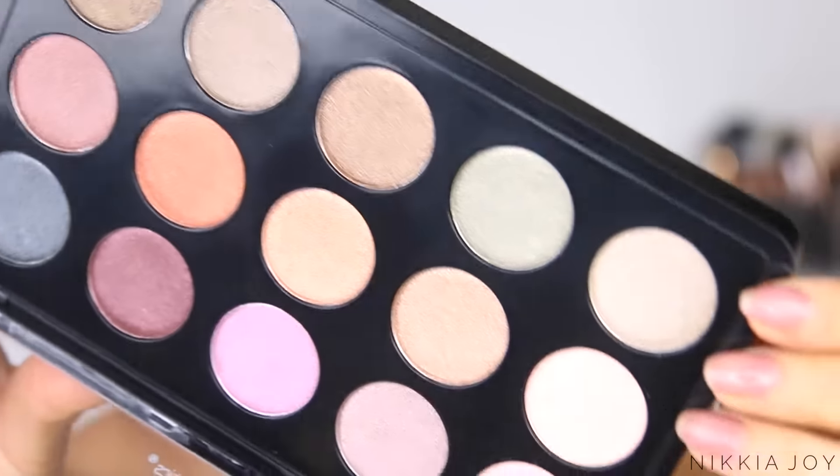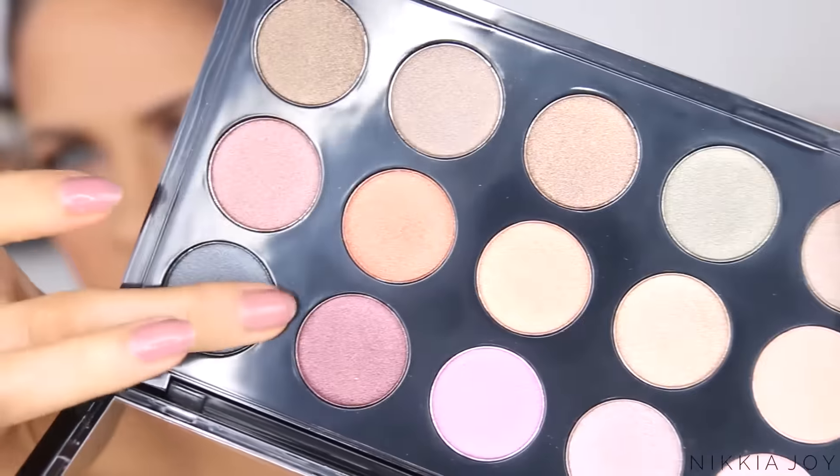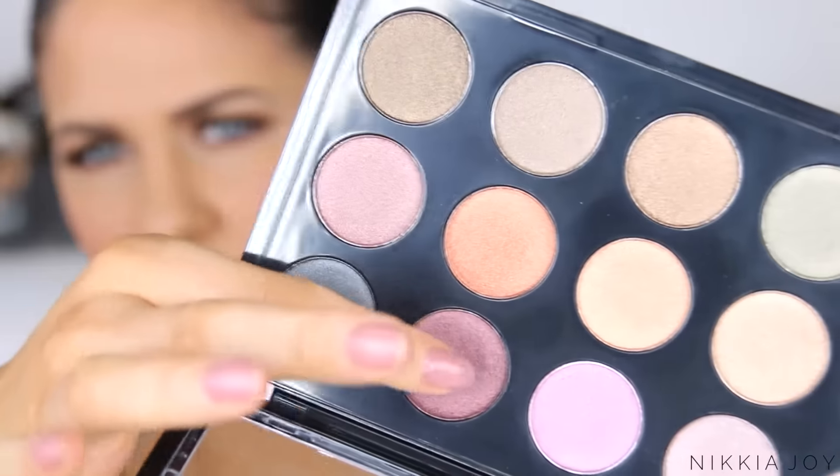Lastly from BH Cosmetics, the Studio Pro Dual Effect Wet and Dry Eyeshadow. You can apply it with a dry eyeshadow brush for the look of a traditional powder shadow, or use a damp synthetic brush for opaque, dramatic high-intensity colour. I think we should definitely use this in a tutorial and see how it goes. They swatch really nicely — really pigmented.